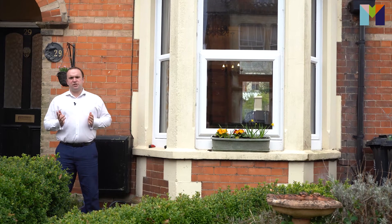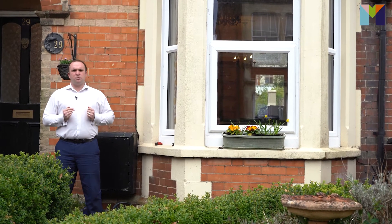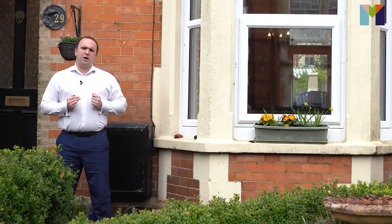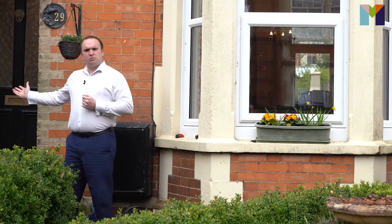Hello, I'm Jamie from Meyers Estate Agents and welcome to this week's Property of the Week — this delightful Victorian terrace property in Cornwall Road in the centre of Dorchester. We'll go on inside.